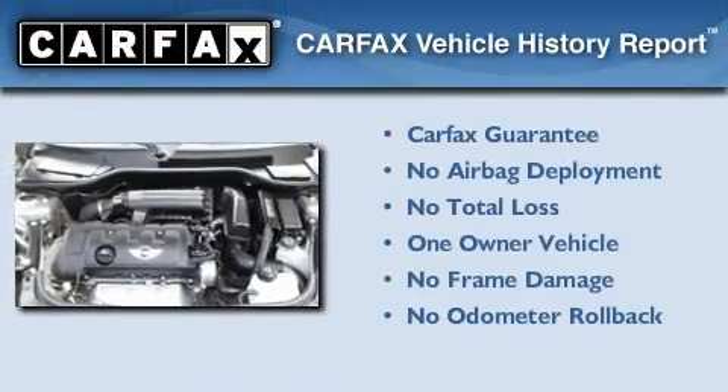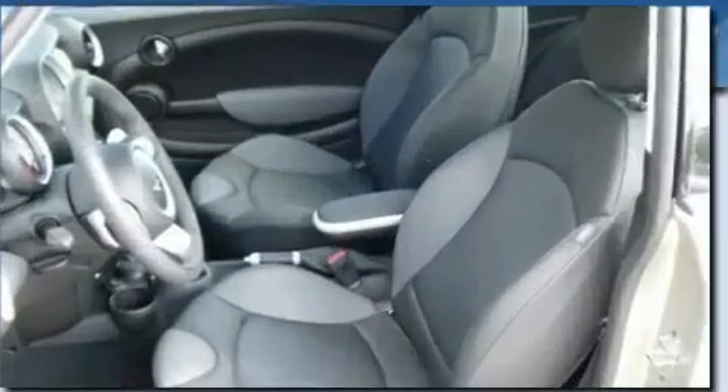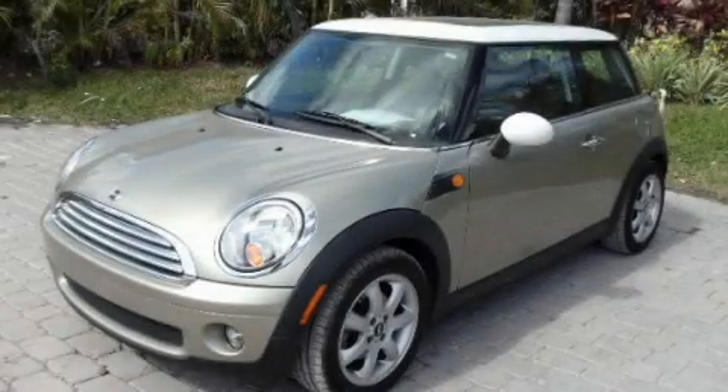This Mini has had only one owner and it qualifies for the Carfax buyback guarantee. Contact us today and schedule your opportunity to see this automobile in person.